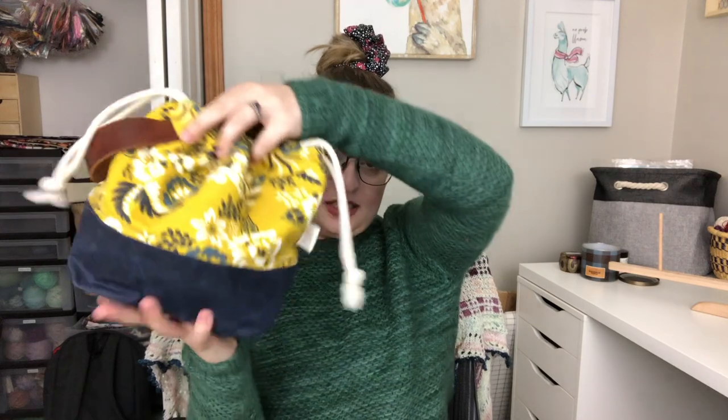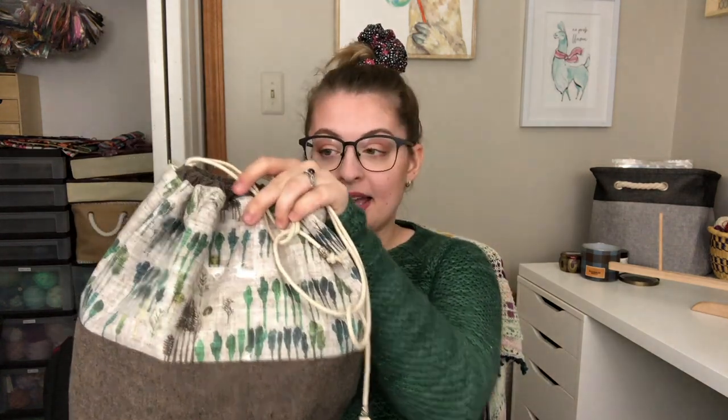That project is stored in this cute little bag from That Crafty Little Fox. Moving on to another project that's been on the needles for a while — I have it in a large-sized Birch Grove bag.